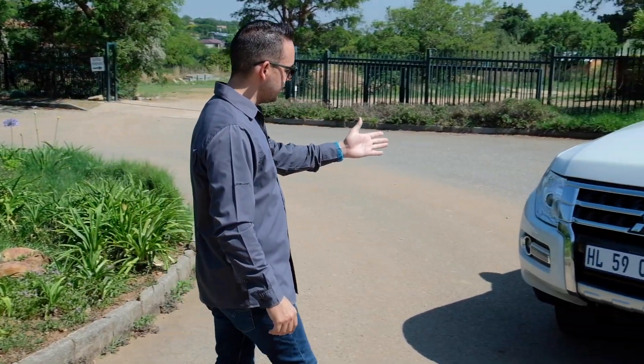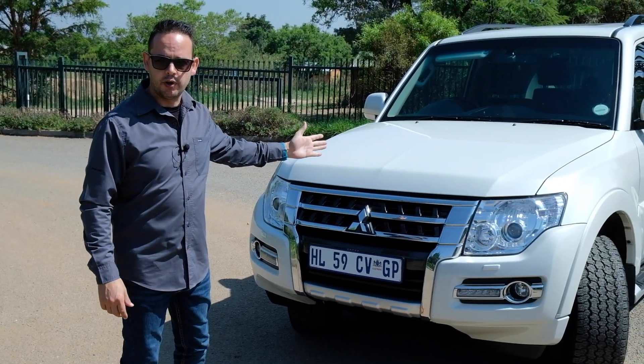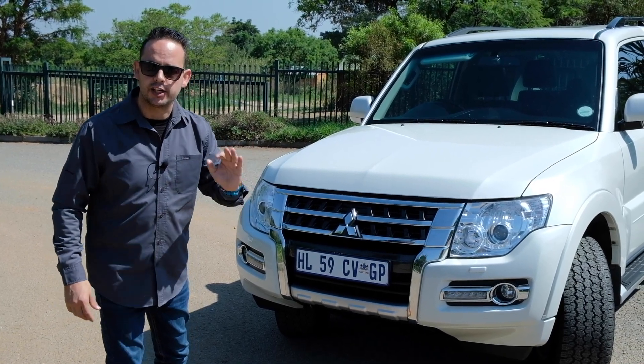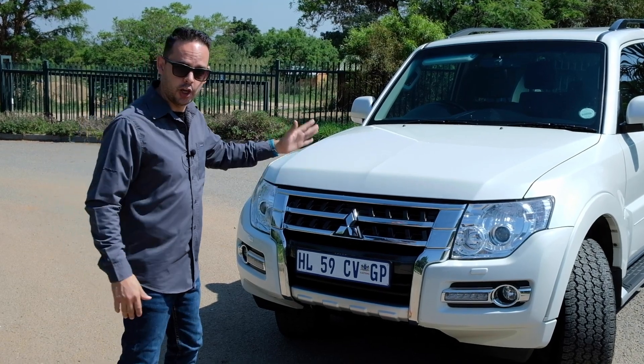Hi everybody, today I'm going to be reviewing a car named after a cat — and no, it's not a Jaguar. This is a 2016 Mitsubishi Pajero 3.2 short wheelbase, named after a small South American cat, Lepardus Pajeros.